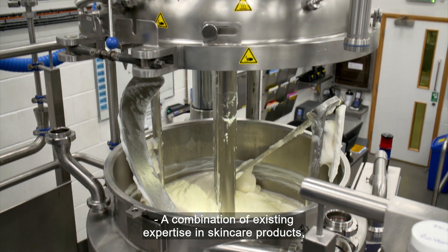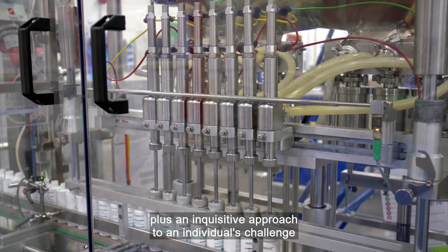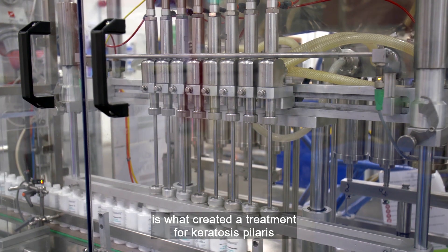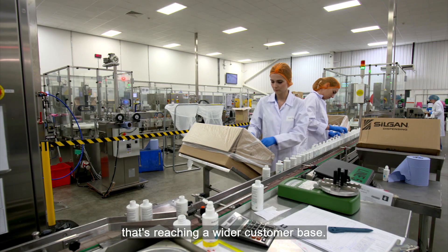A combination of existing expertise in skincare products plus an inquisitive approach to an individual's challenge is what created a treatment for keratosis pilaris and a dermatological brand that's reaching a wider customer base.